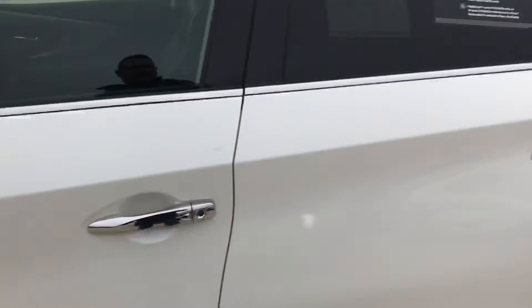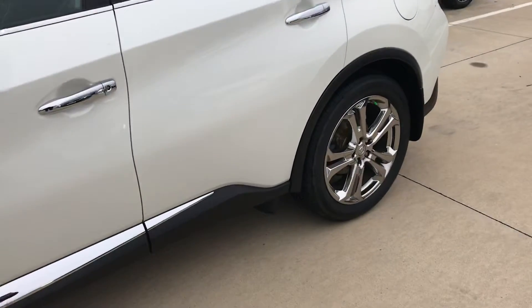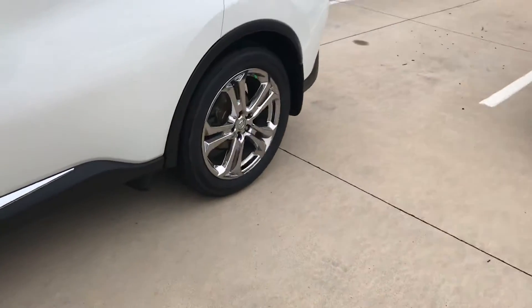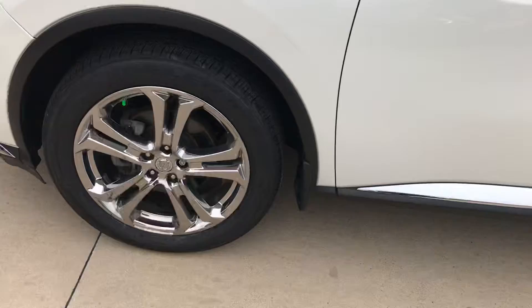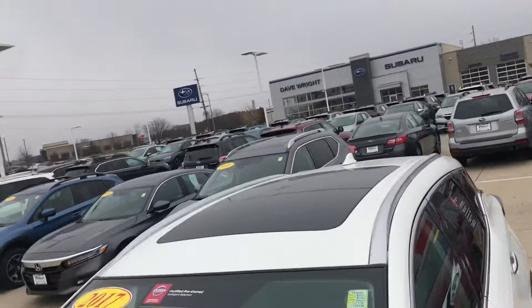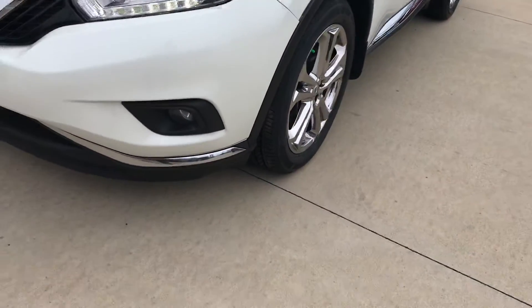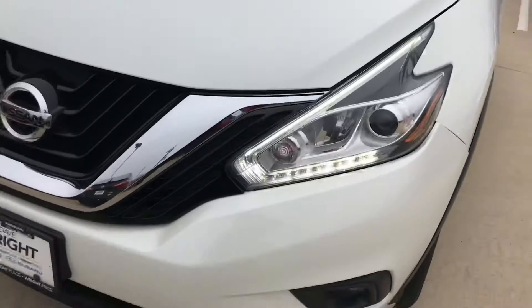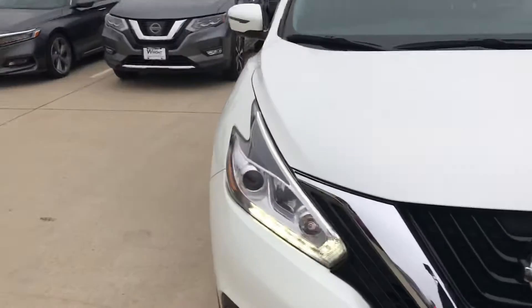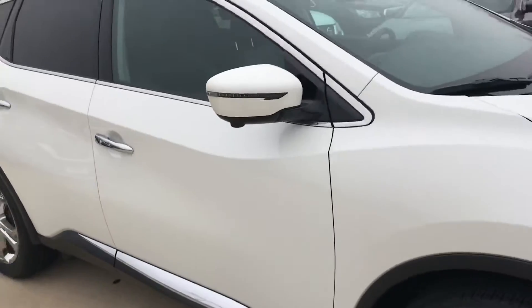Now, being the Platinum trim, this has every conceivable option that Nissan had for its year. It has upgraded rims that are super, super nice quality. We have the panoramic sunroof, leather heated seats, even has the fog lights as well on the bottom, LED markers on the front. This one's white pearl, which is a really, really sought-after color especially for this year.